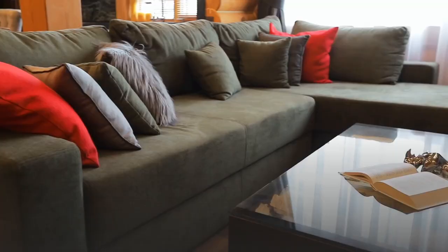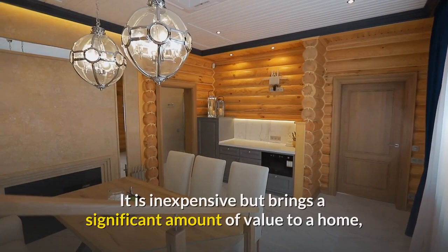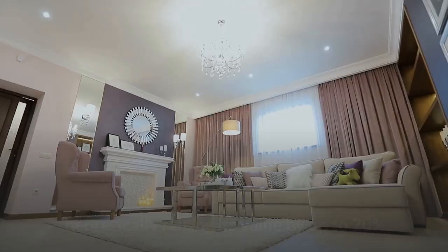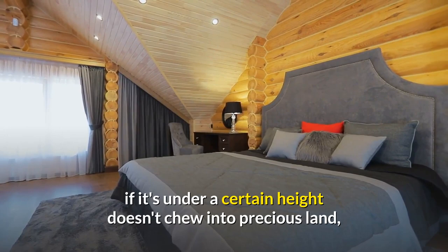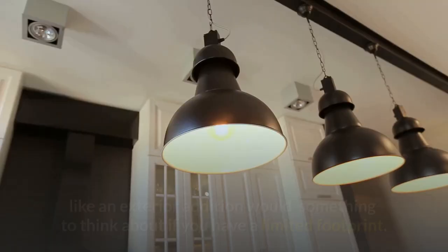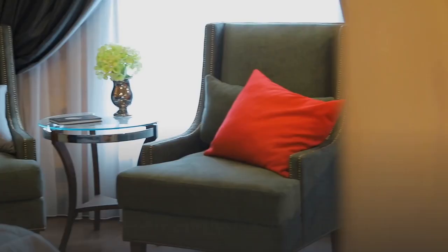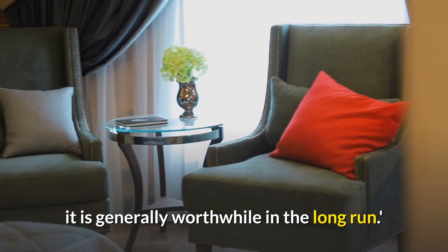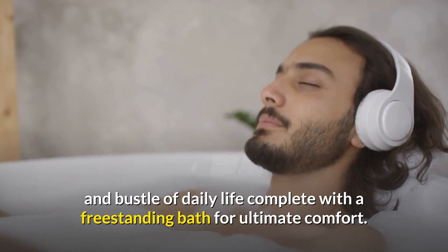Number 9: Loft conversion. Loft conversions can bring a lot of value to any home that needs extra bedrooms or multi-use spaces, particularly given that so many people work from home, Benjamin says. It is inexpensive but brings significant value, theoretically raising a home's value by up to 20%. A loft expansion that doesn't require planning permission — if it's under a certain height — doesn't chew into precious land like an exterior addition would. It can be used to build the perfect retreat, complete with a freestanding bath for ultimate comfort.